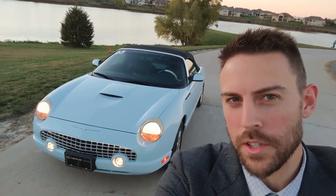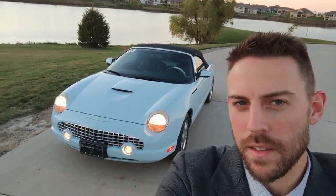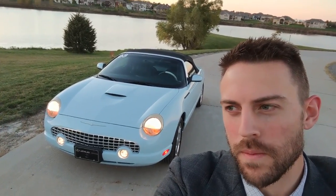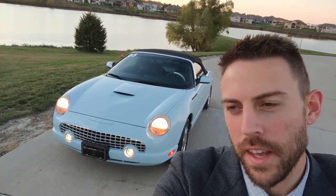Here's a review of the 2003 Ford Thunderbird. I've always wanted to drive this car. It's got amazing looks. It's very unique. It's a throwback retro vehicle. What's it like to drive? I'll tell you on the other side of the intro.